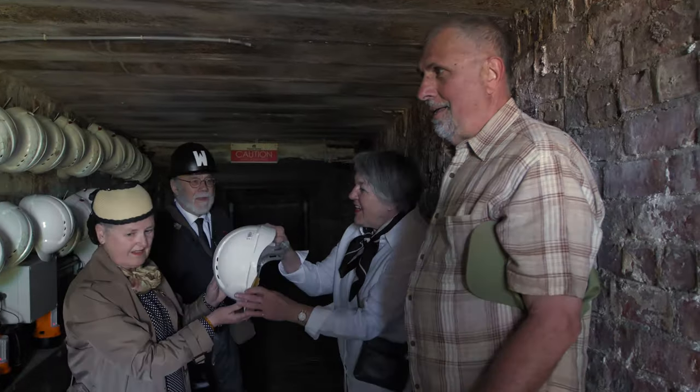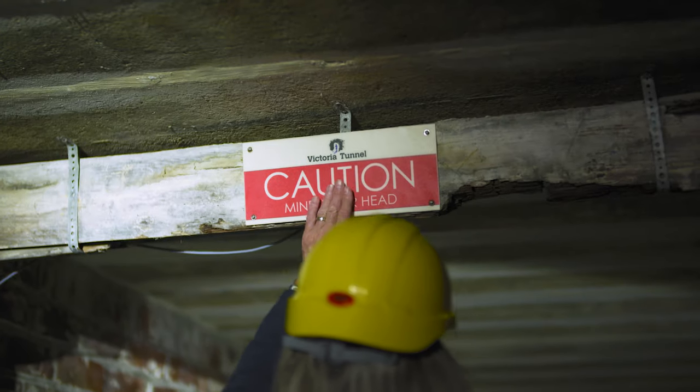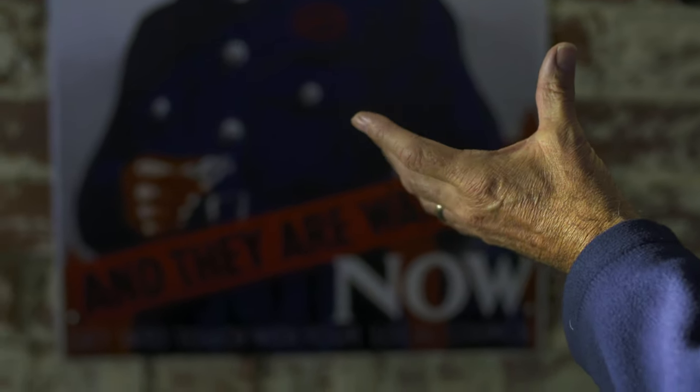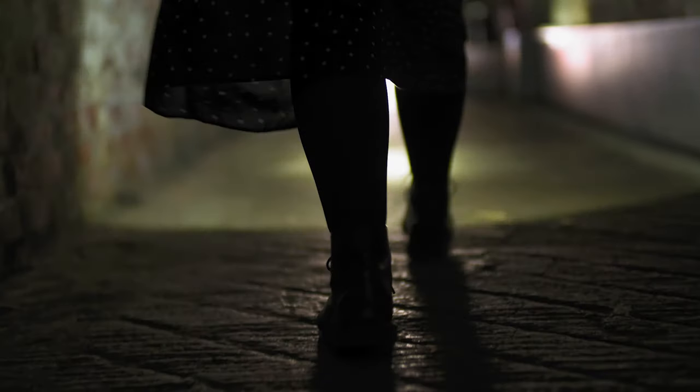We're bringing you the virtual Victoria Tunnel experience, a subterranean adventure you can experience from the comfort of your own sofa. You'll be joined live by one of our award-winning tour guides who'll take you through the tunnel and share the many stories it lives to tell. Turn out the lights and grab a brew — we're heading underground.